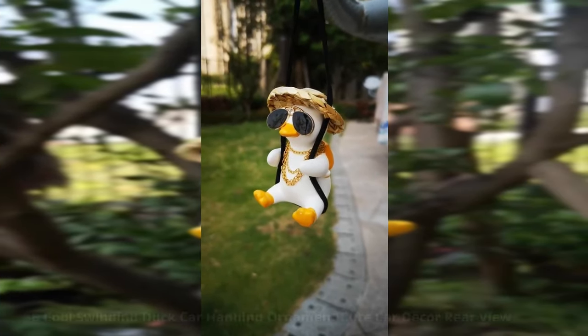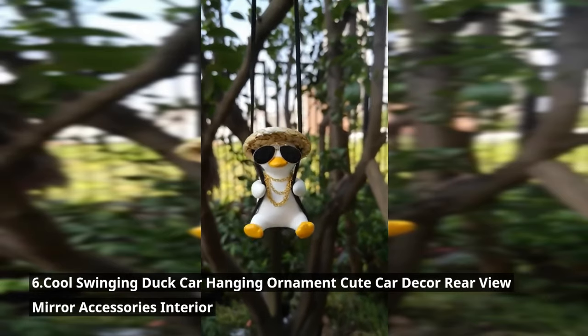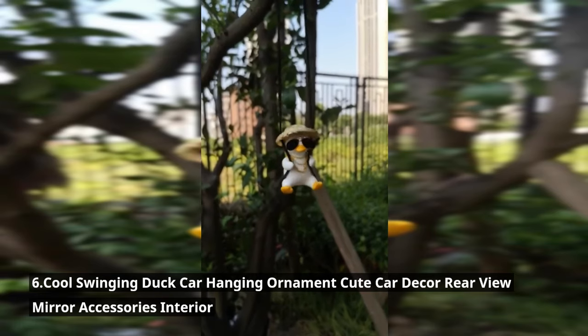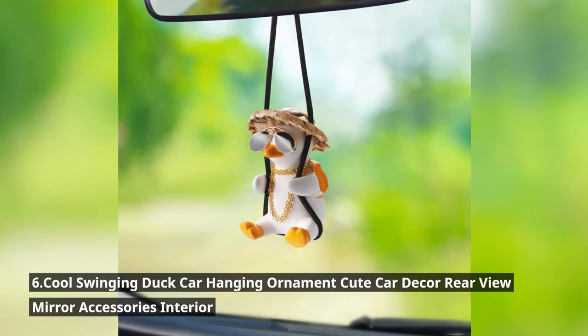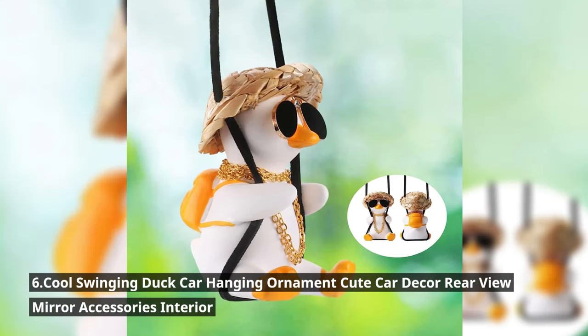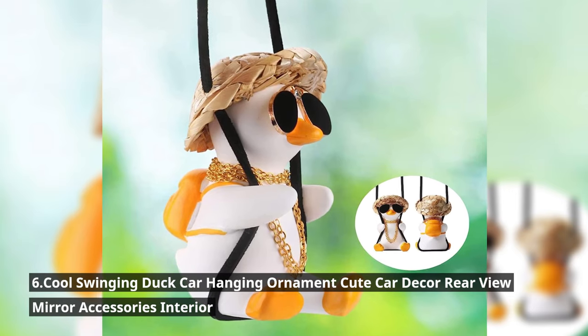Let's add some personality to your ride with the cool swinging duck car hanging ornament. This adorable accessory brings a touch of whimsy and charm to your car's interior, and the swinging motion adds a fun element that's sure to make you smile. For just $8.99, you can give your car a unique and fun twist.